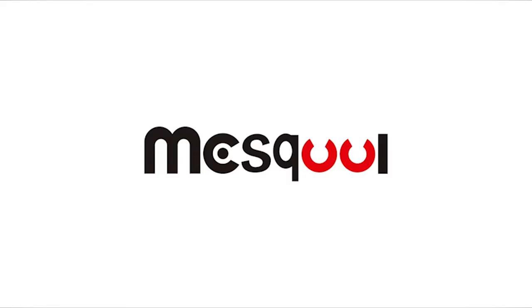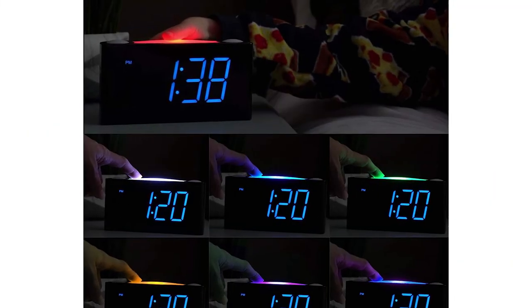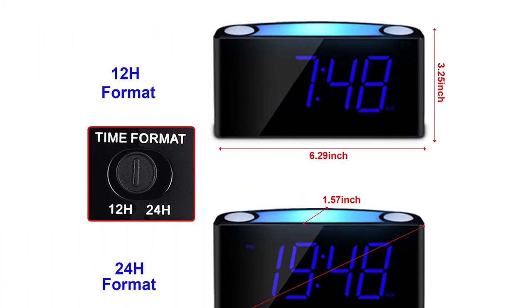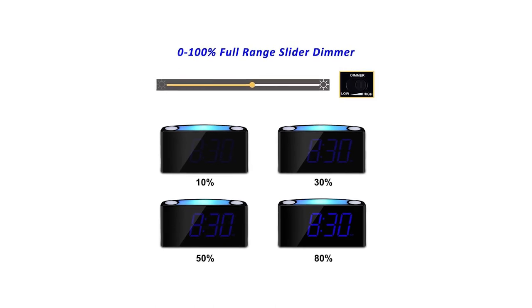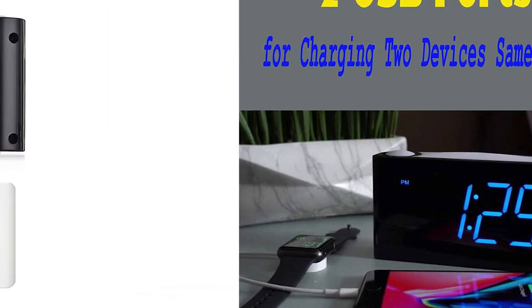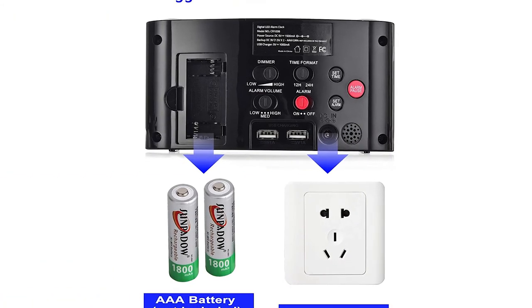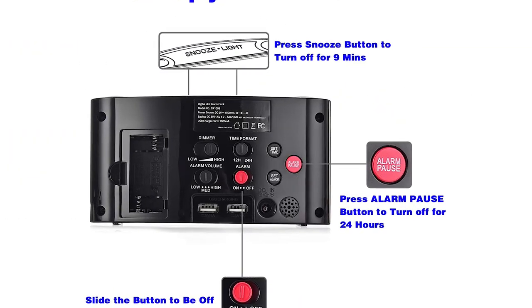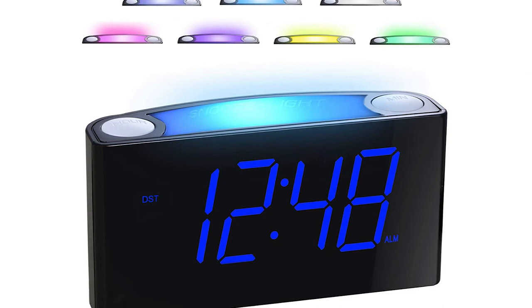Dual USB chargers allow two devices — cell phone or tablet — to be charged at the same time. Simply connect via USB port before you go to bed and they'll be fully charged when you wake up. Adjustable loud alarm for heavy sleepers — alarm volume up to 80 dB. Buzzer sound is soothing rather than harsh; the alarm starts slower and softer and gradually increases until it reaches its maximum, so you can wake up more gently.